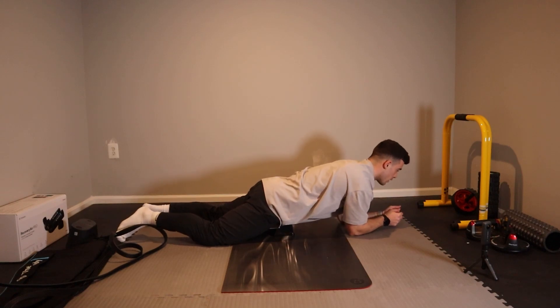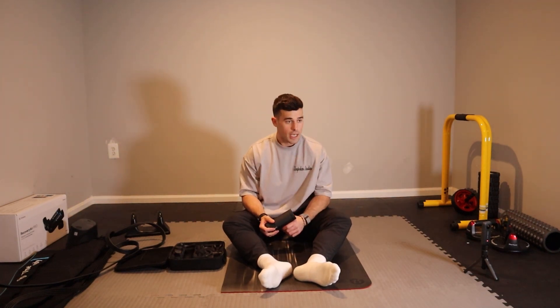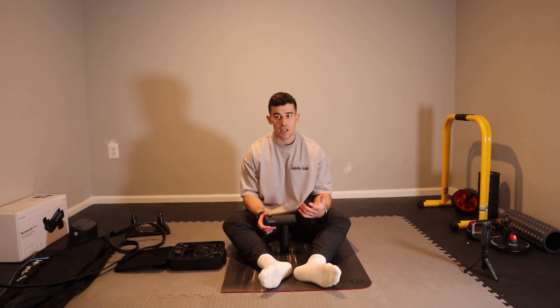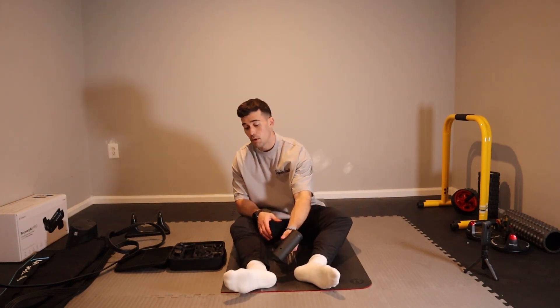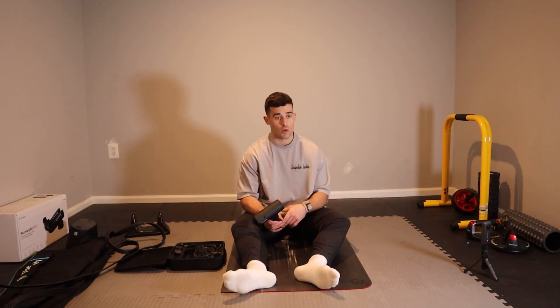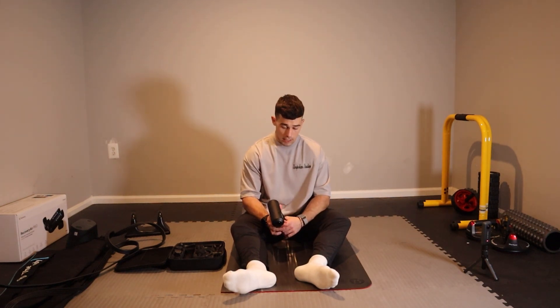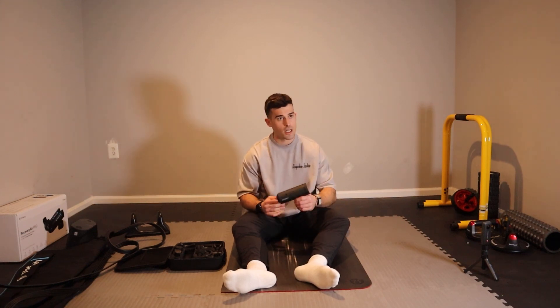Let's get a little massage going. If you have a massage gun, great; if not, you can use a lacrosse ball or something hard that can really dig into your muscle and tissue. I'll go whole body here — from my ankles all the way up to my lower back, chest, and upper back. Using a massage gun has a ton of benefits; it breaks up the muscle and allows you to recover and show up the next day better.